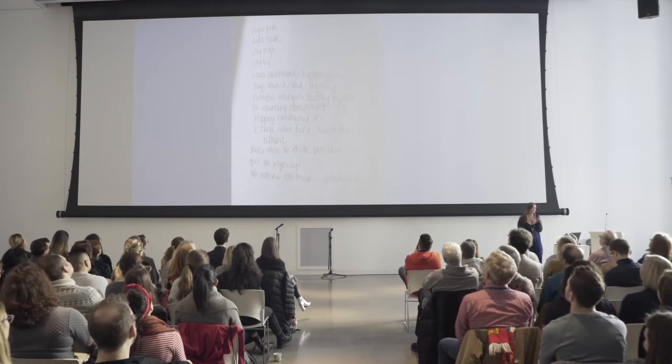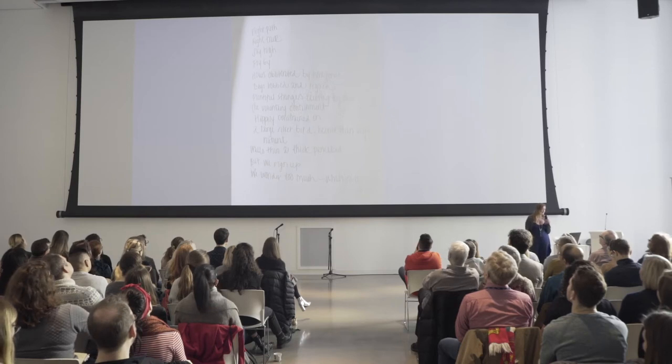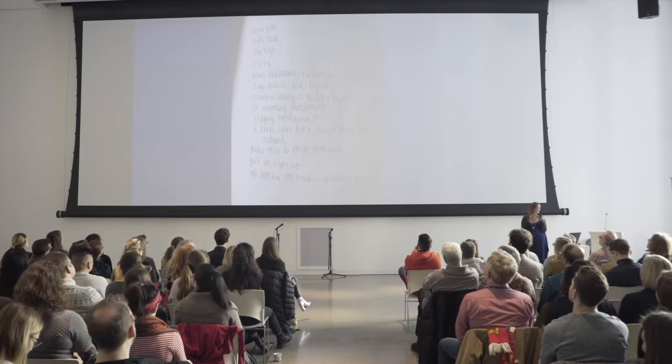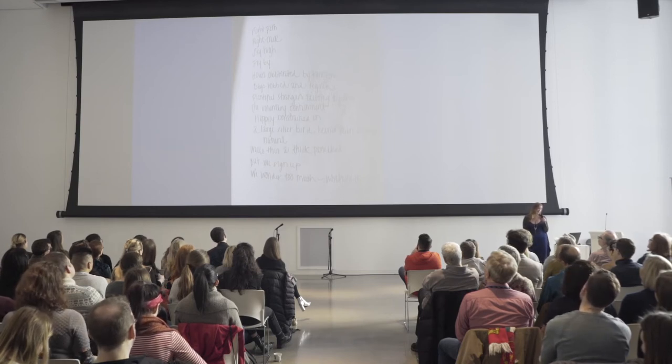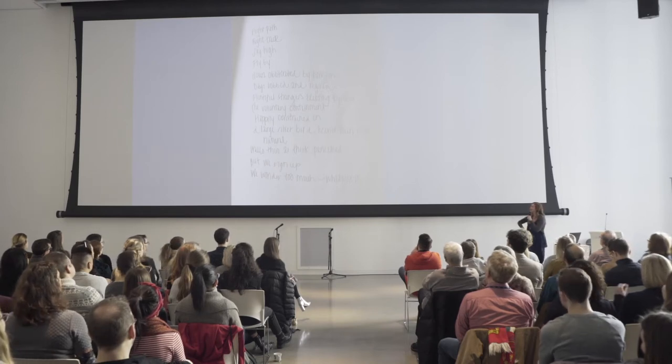This one is not a diamond poem yet, but I'll share this sort of crappy first draft: 'Flight path, right track, sky high, fly by. Hours obliterated by time zones. Days robbed and re-given. Plentiful strangers existing together. The voluntary containment, happily constrained in a large silver bird. Heavier than anything natural. Walls thin as thick pancakes. But we sign up — we wonder too much. What's on the other side?' I wrote this just as word association, just for fun.